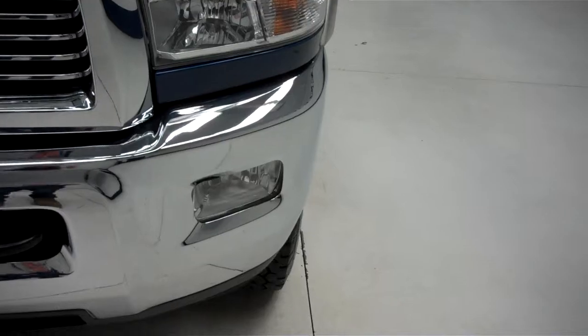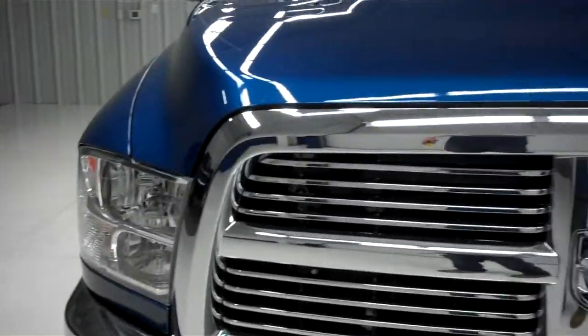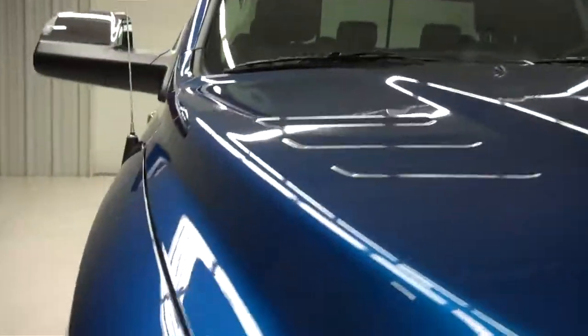Front bumper is very clean. It has the factory fog lights, chrome front bumper, and chrome trimmed grille — very clean along with the hood. The hood does not have any dings or dents.